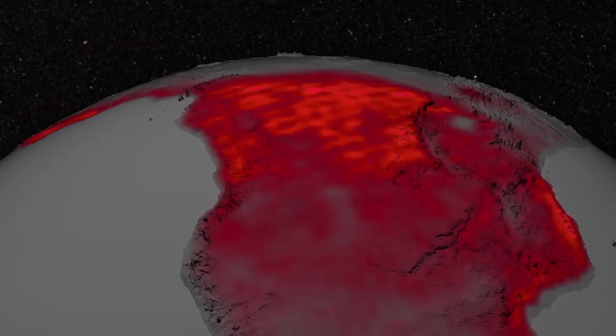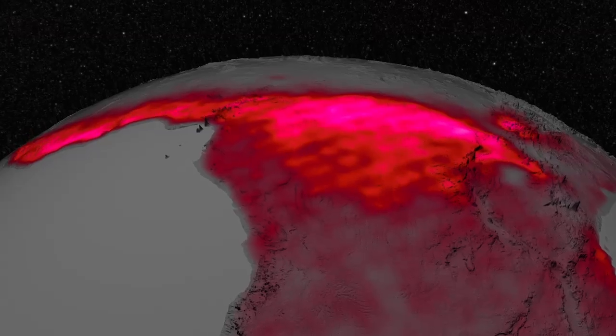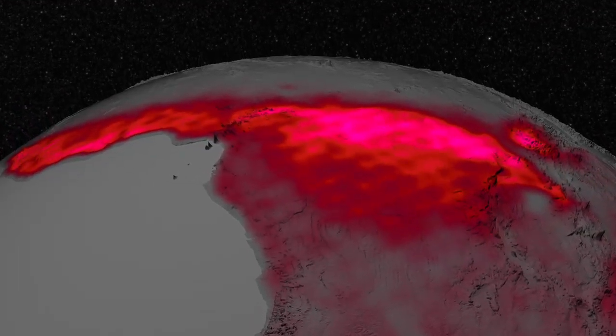Each point of light on this globe represents fluorescent light exiting a plant cell. The greater the intensity of light, the brighter the color.